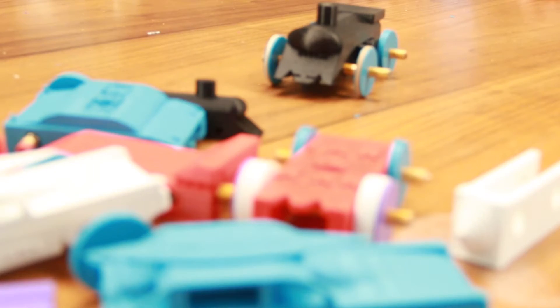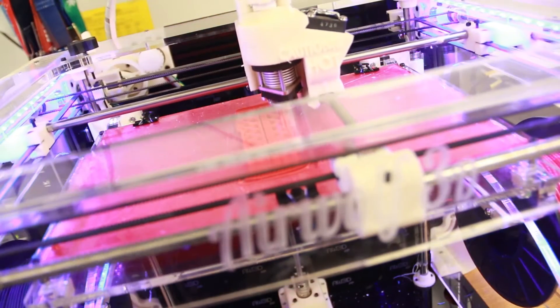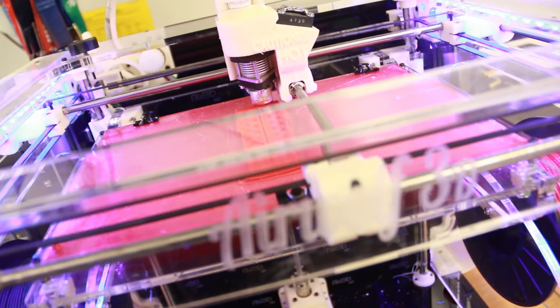We're doing a program with the students where we're making rubber band race cars. The fun part for me is that it combines the math aspect of it, the science aspect of it, and the design aspect of it. I had some students who were a little hesitant until they started seeing everybody else's cars being printed out. As soon as they saw them actually turn into three-dimensional objects, these kids jumped in feet first — they couldn't wait to see their own project printing out of the 3D printers.